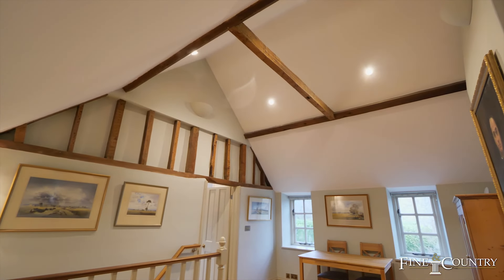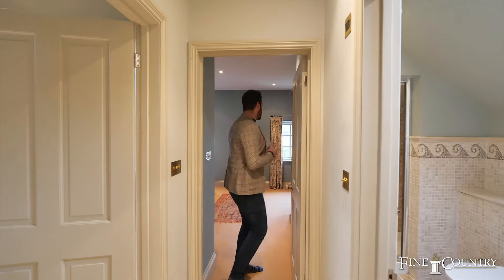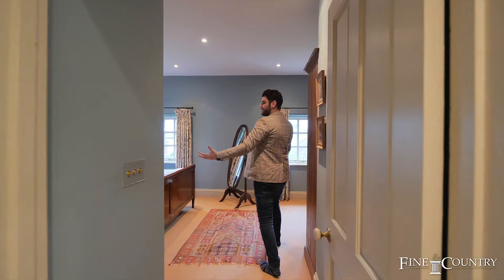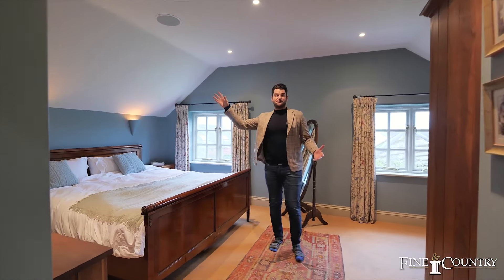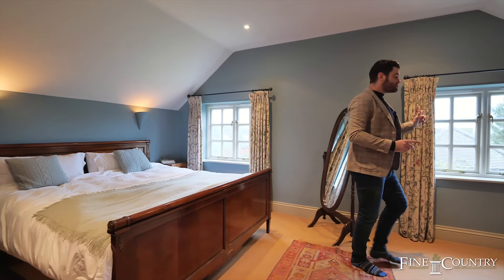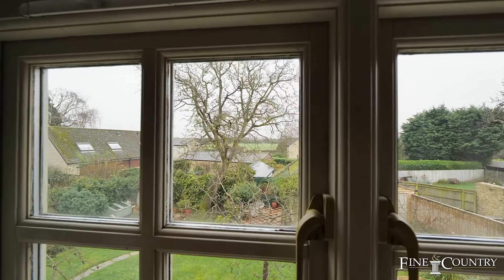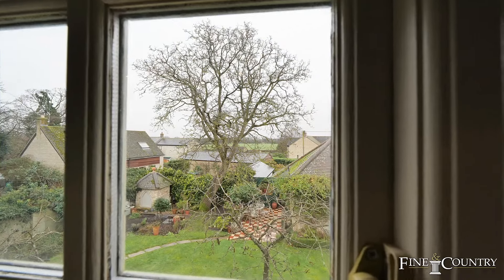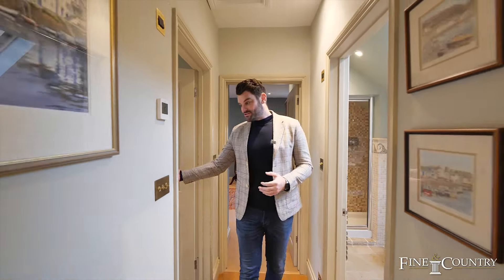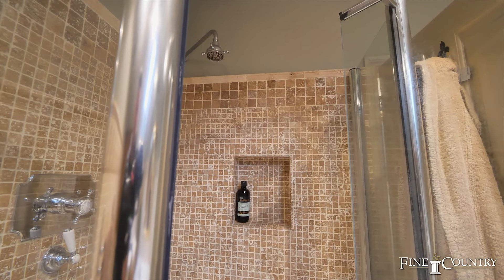Ivy Dean benefits from three very spacious bedrooms. What I really like is this open landing space with really beautiful beams and very traditional features. The principal bedroom is stunning — lots of storage, very spacious, with the sound system in this bedroom as throughout the rest of the house, and some really gorgeous views of the gardens and the countryside.